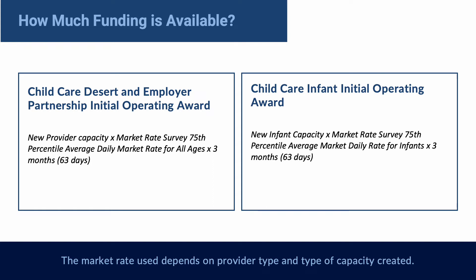How much funding is available? Providers in deserts or partnerships who are only increasing capacity to serve infants will have their initial operating award calculated at the 75th percentile of the average daily rate for infants. Those in deserts or partnerships who are adding capacity for both non-infant and infant slots will have their initial operating award amount calculated at the 75th percentile of the average daily rate for all ages using the total new capacity created. The market rate used depends on provider type and the type of capacity created.